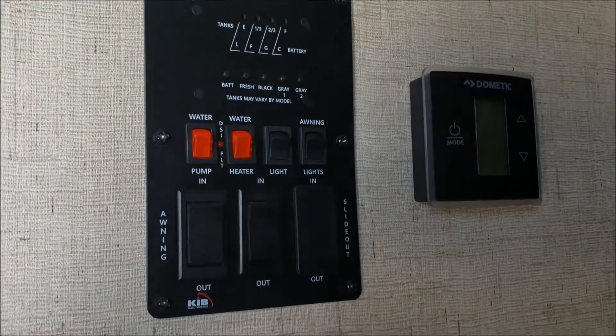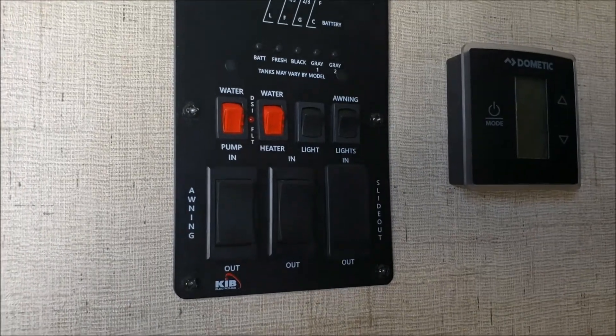Going down the hall, we have the slide controls, the furnace, and the awning controls.